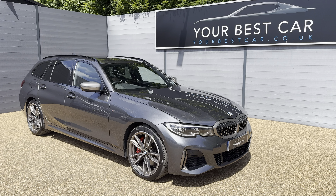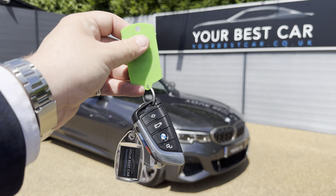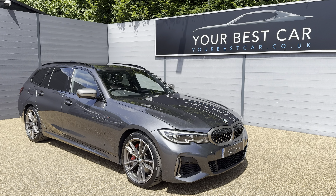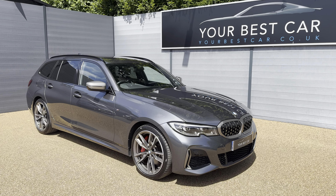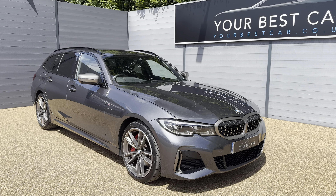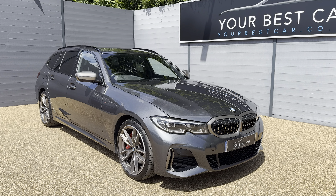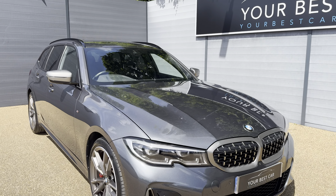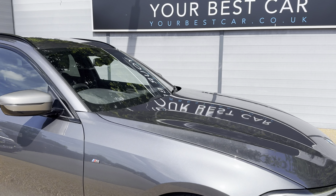You can also email us at sales@yourbestcar.co.uk. Before I get into the video, I just want to show you this car does come with two keys, and the full description and specification of this lovely BMW will be on our website, so please do check it out. Getting into the vehicle today, you've got this stunning mineral gray BMW M340d xDrive. It is finished in mineral gray, which I personally think is one of the better colors for this vehicle, if not the best.